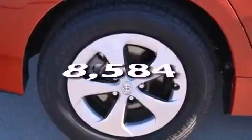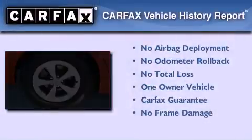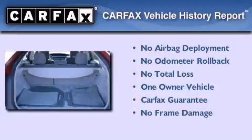This vehicle has fewer than 9,000 miles on the odometer. This car has had only one owner and it qualifies for the Carfax buyback guarantee.